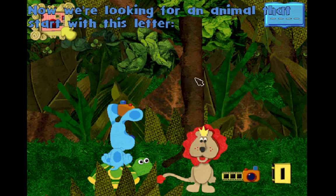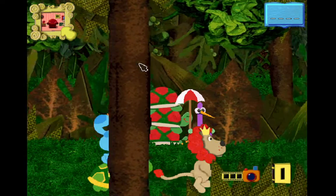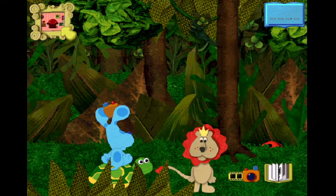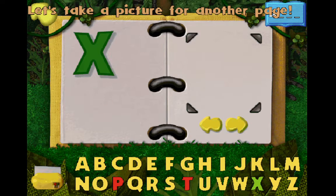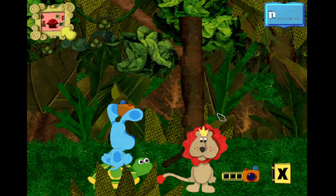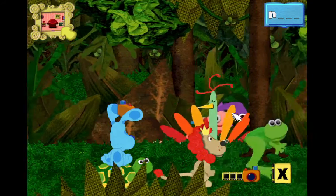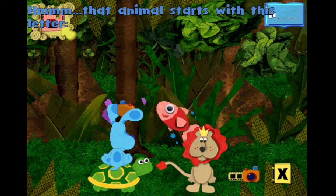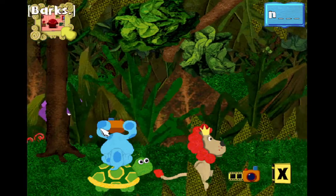Now we're looking for an animal that starts with this letter, I. Iguana. I like that picture, I. Let's take a picture for another page. Here's our new animal letter, S. Hippo. Hmm. That animal starts with this letter, H. We're looking at Hippo.